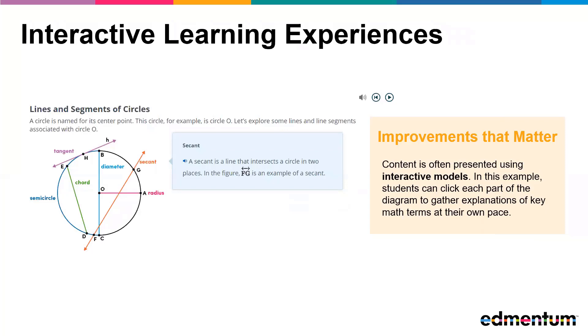Content is often presented using interactive models. In this tutorial slide, students are presented with a diagram that shows parts of and related to a circle. Students can click each part and receive an explanation. This design allows students to work at their own pace as they learn new content and limits the amount of text that appears at once.